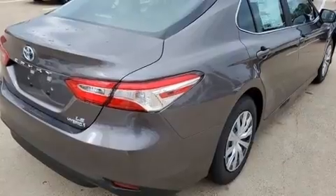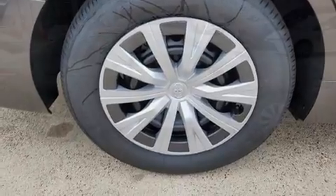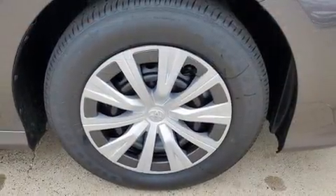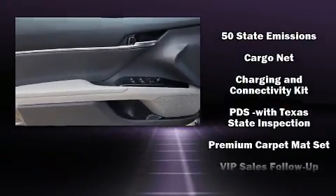Toyota ensures the safety and security of its passengers with equipment such as dual front impact airbags, front and rear side impact airbags, traction control, brake assist, a panic alarm, an emergency communication system, and four-wheel disc brakes with ABS.